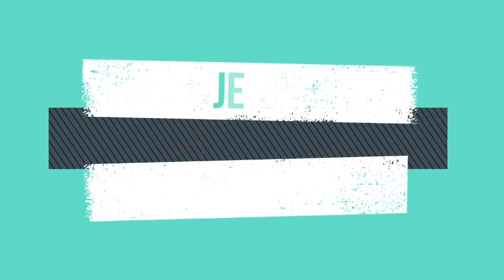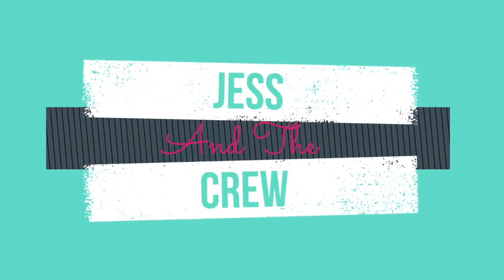Hey guys, welcome back to our channel! This is Jess and the crew. We typically do a lot of food-trying videos, travel videos, and some vlogs. But today we have some special snacks from one of our fellow YouTubers — Netherlands snacks — so you're going to want to stick around and check them out because they look pretty yummy.